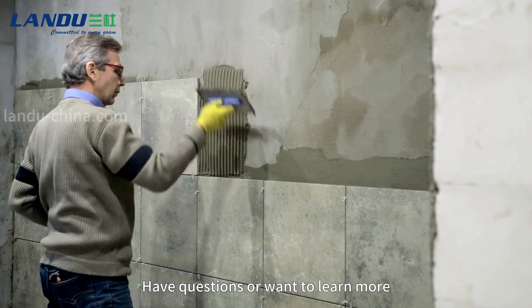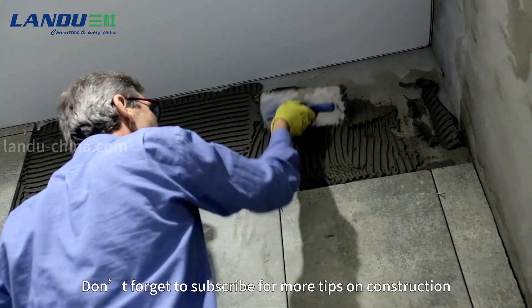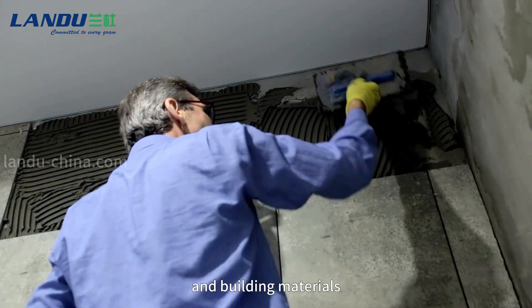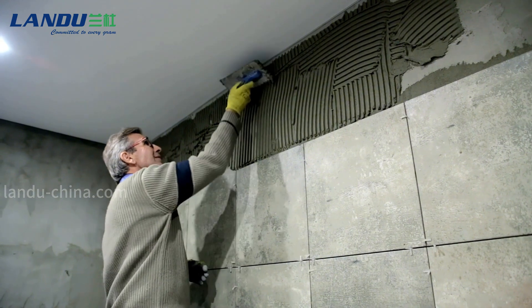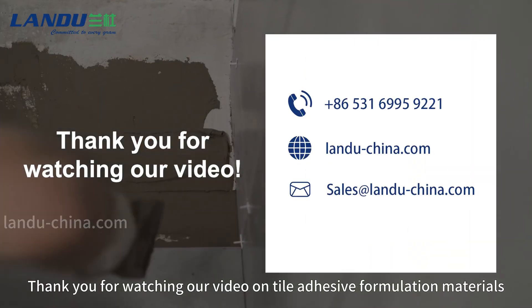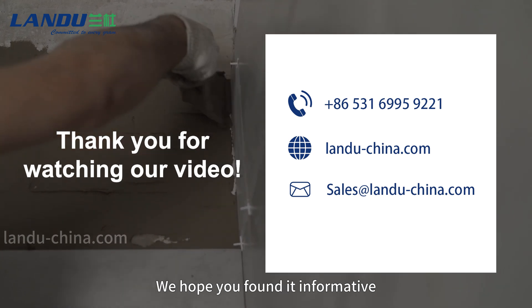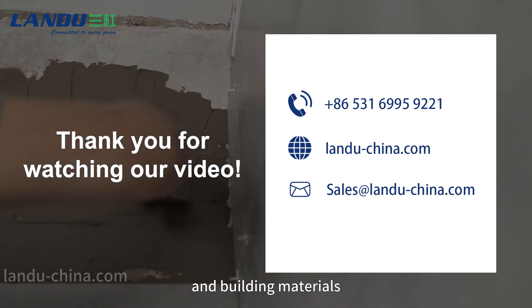Have questions or want to learn more? Leave a comment below! Don't forget to subscribe for more tips on construction and building materials. Like and share this video with your friends! Thank you for watching our video on tile adhesive formulation materials. We hope you found it informative. See you next time for more insights into construction and building materials.